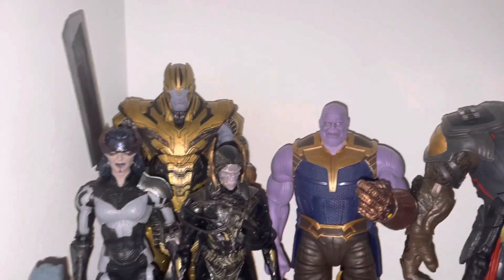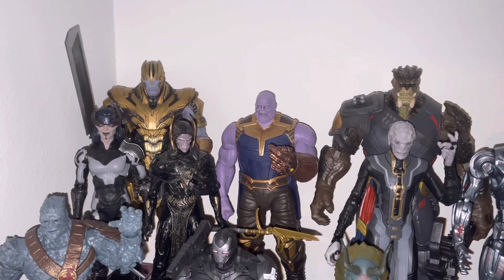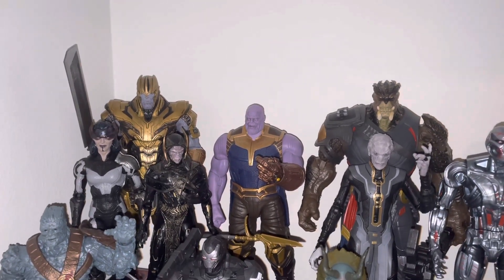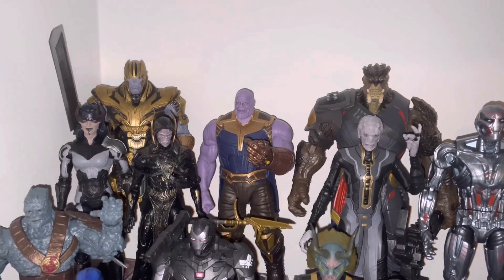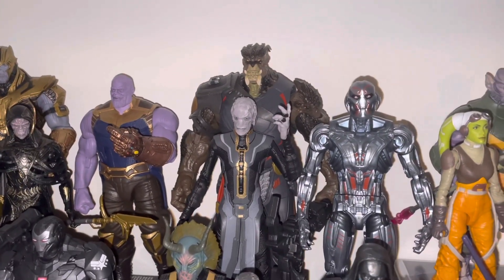We've got Thanos, and then we've got what I think is one of the best things to come out of 2020 action figures. If I did a complete 2020 ranking of all the figures I got, this Marvel Legends pack would probably be number one — Thanos and the Children of Thanos. I just think it's amazing, I love all these figures.